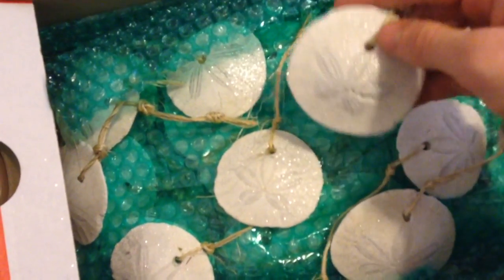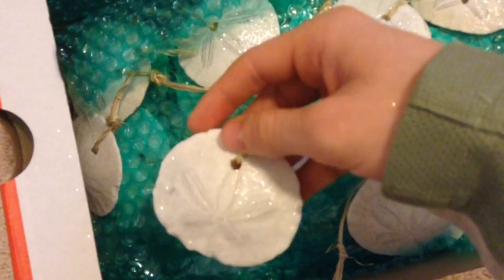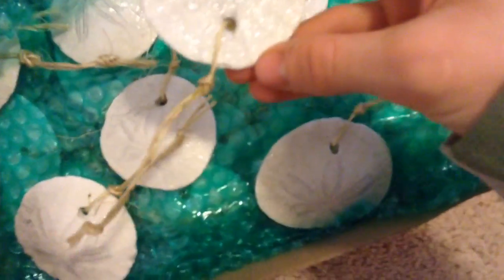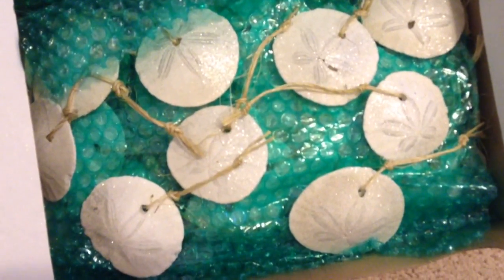But I'm selling them in groups of two. The link to the eBay store will be in the description down below, guys, if you want to check them out, if you want to go buy them for yourself before Christmas comes. Pretty awesome sand dollars — hopefully you guys can check them out. Thank you for subscribing to my channel, and I'll see you guys next time. Bye-bye!